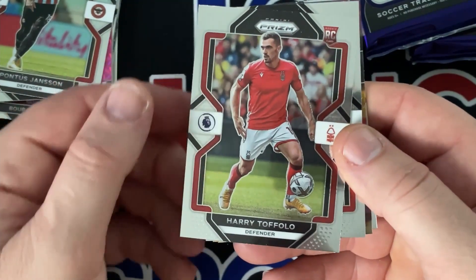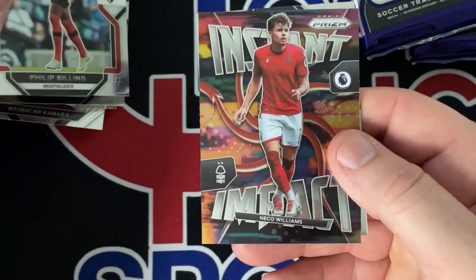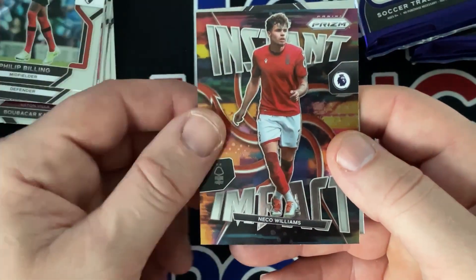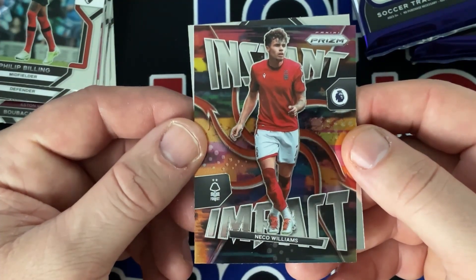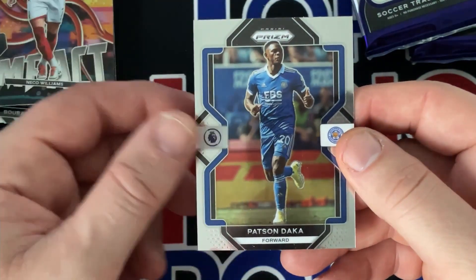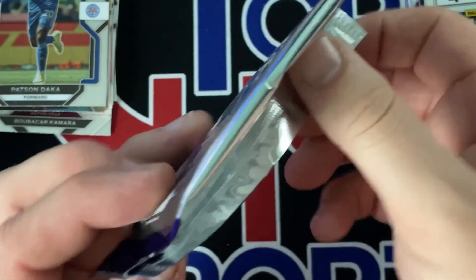Rookie to follow — Billing. Instant Impact, you know, one of the insert sets that's back for another year. Williams Daca. Next pack.